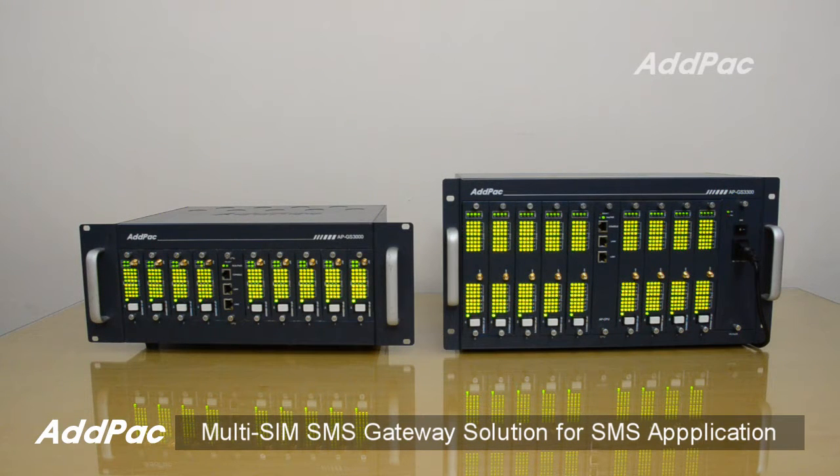Hi, I'm Sophia. I'm here to introduce you to the MultiSim SMS Gateway Solution for SMS application.